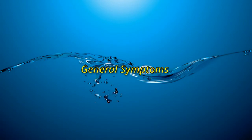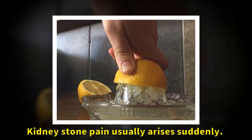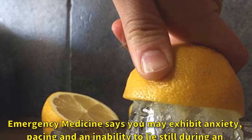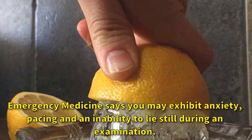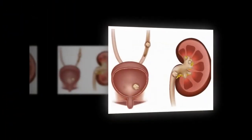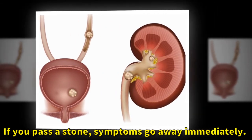General symptoms: kidney stone pain usually arises suddenly. Emergency medicine says you may exhibit anxiety, pacing, and an inability to lie still during an examination. If you pass a stone, symptoms go away immediately.